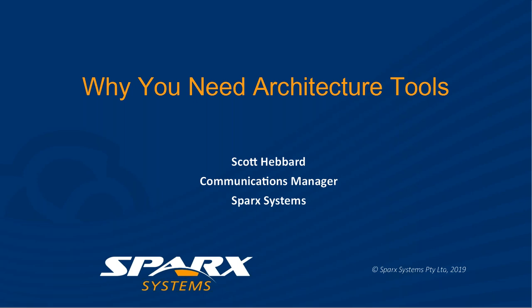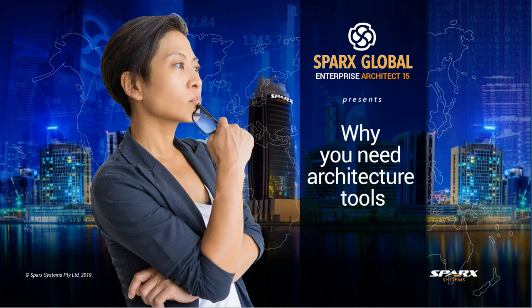Hello everyone. It's Scott Hebbard here from Spark Systems and it's great to be here with you today. Welcome to our next Sparks Global presentation entitled 'Why You Need Architecture Tools.' This webinar will help you convince executives on the business case for architecture tooling. We're going to discuss how Spark Systems and Apprise Architect can help increase business agility, lower IT implementation risks, improve team performance and much more.